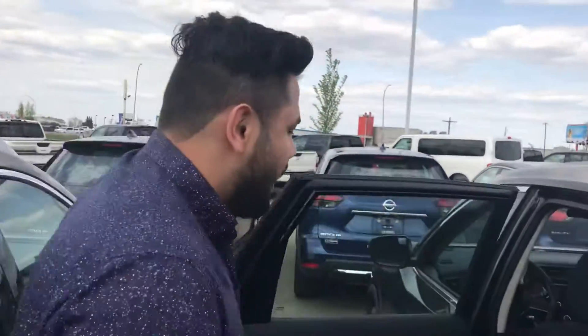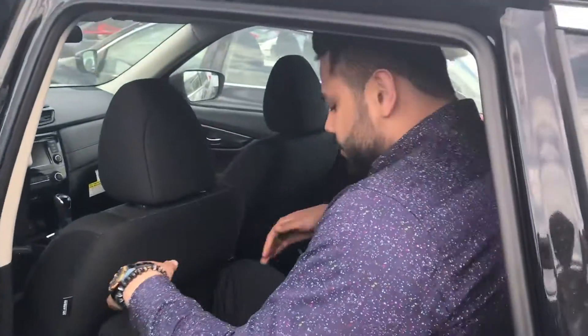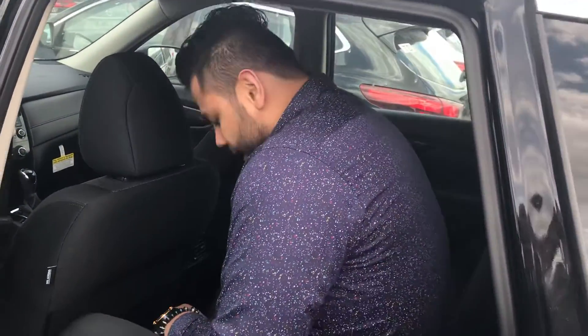Let's take a look in the back here. I'm about six feet tall and I've got the seats pulled all the way to the back. I've got tons of headroom, tons of legroom. The seats even move back and forth.